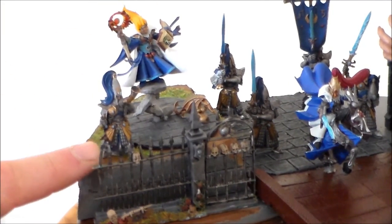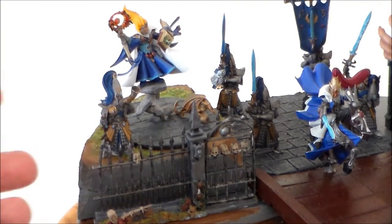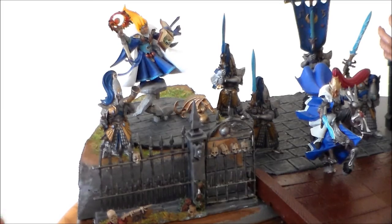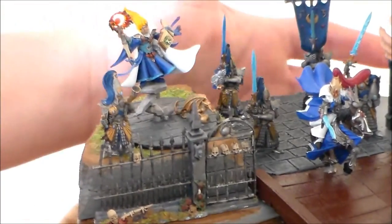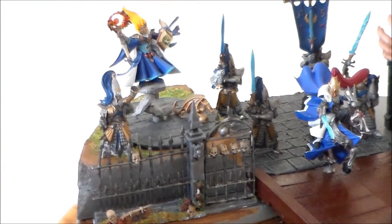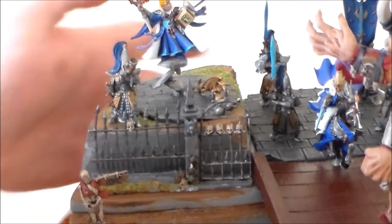I added this little musician here — I was thinking about what other guys I could add, and of course I was missing a musician, so I added him in just to kind of rally the troops. Then I have the kind of fence from the Garden of Morr kit which I put on, and I think it fits in pretty nicely.